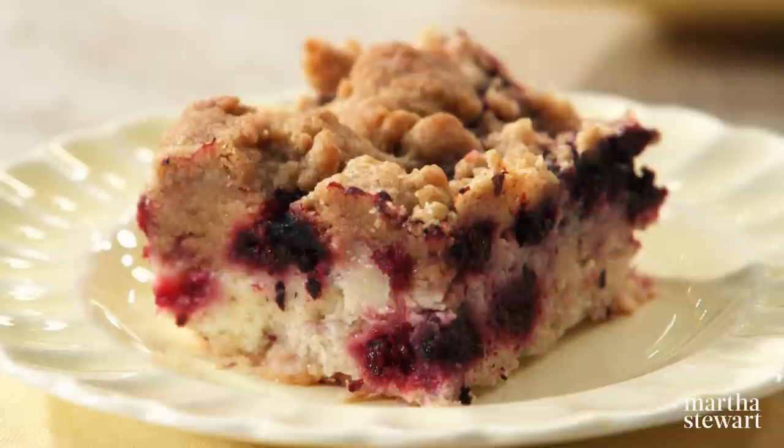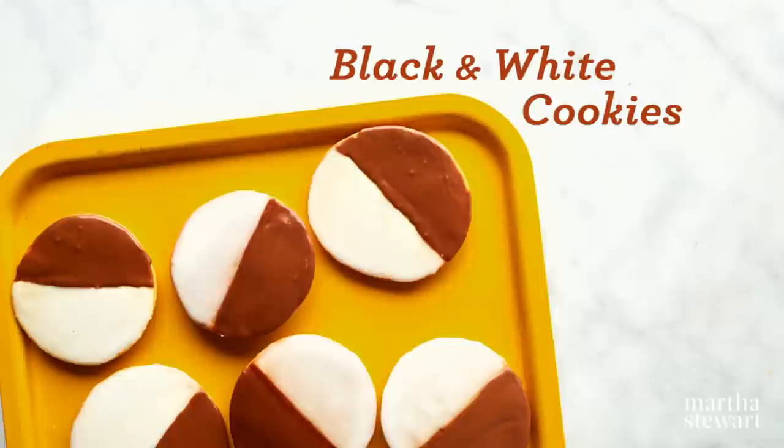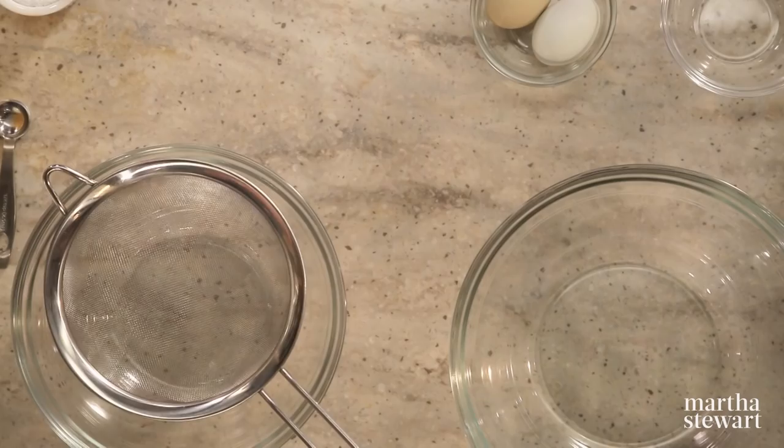Joining me today from our test kitchen is Samantha Senavaratna, who insisted we couldn't do a mid-Atlantic show without including one of her favorite New York cookies — the black and white. Technically, the black and white is not a cookie but a drop cake. The trick is to add enough flour so the batter holds a shape, but not so much that the cookie becomes dry.